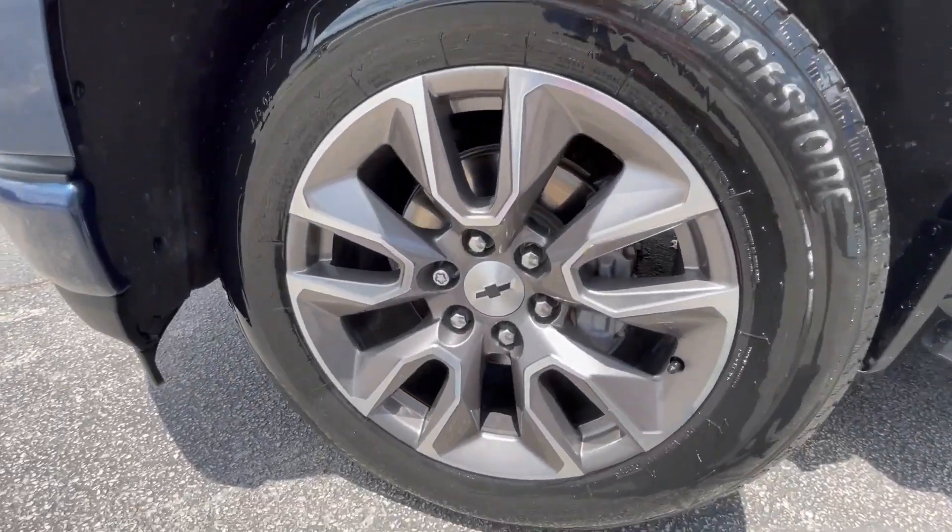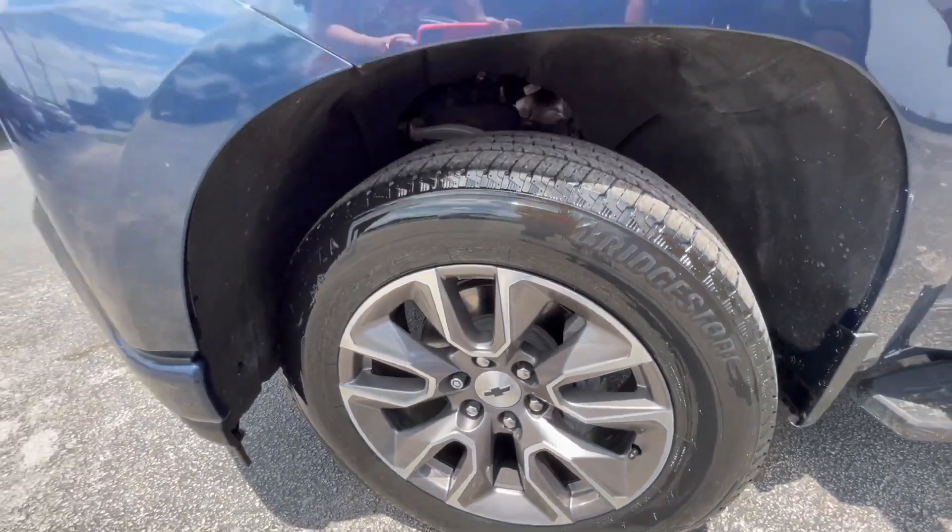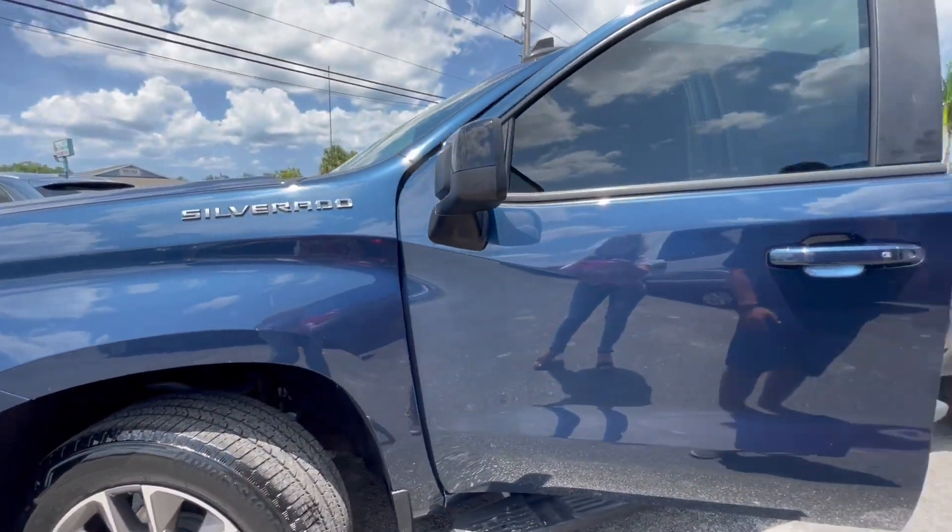We've got rims, tires, no scratches. Everything is in great condition.